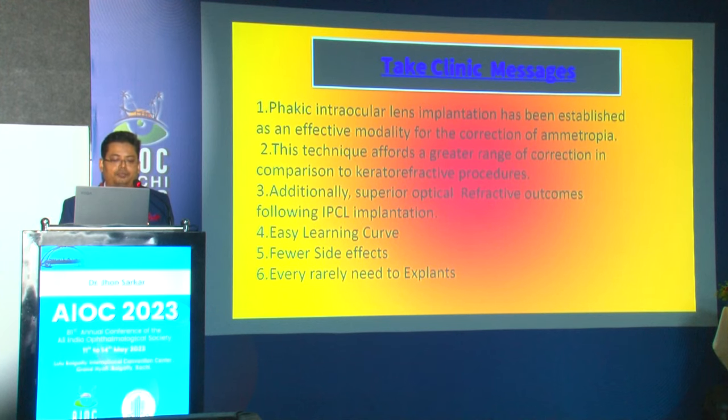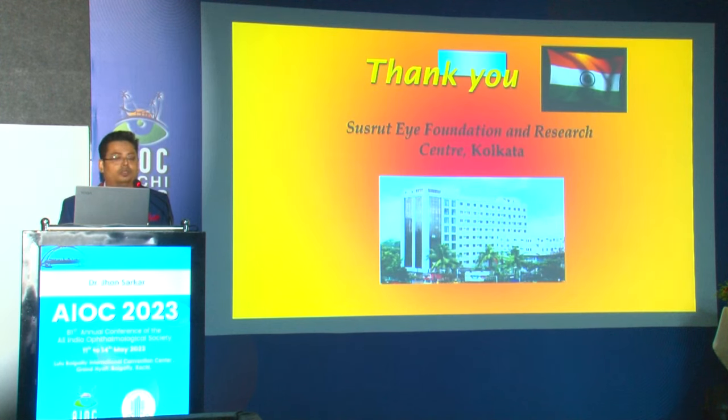Take-home messages: phakic IOL implantation is an established effective modality for correction of ametropia, affording a greater range of correction compared to kerato-refractive procedures. Even for stable keratoconus patients, you can combine IPCL with CXL to give the patient best corrected visual acuity unaided when LASIK is not possible. IPCL implantation has a superior optical refractive outcome, an easy learning curve — I started IPCL before excimer surgery in my practice — fewer side effects, and very rarely needs any explantation. Thank you and welcome to the 2024 AIOC conference.